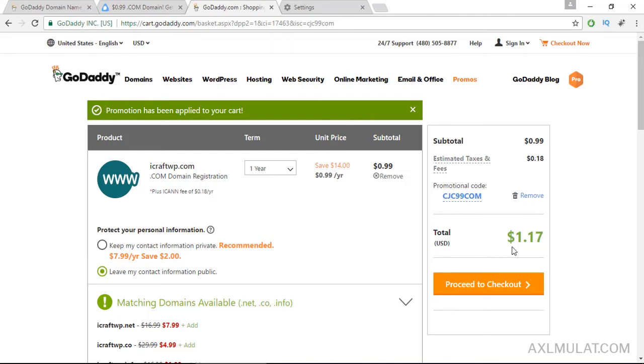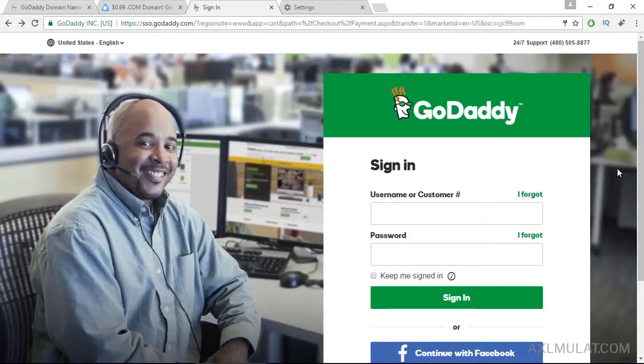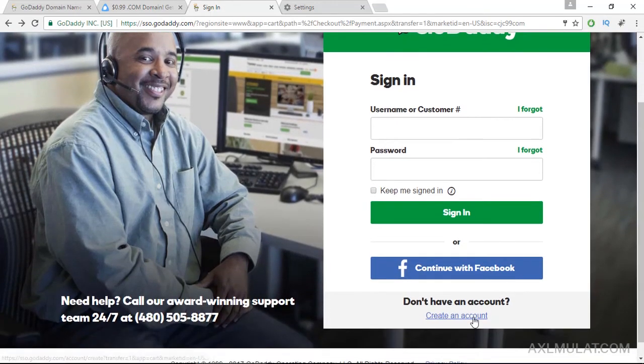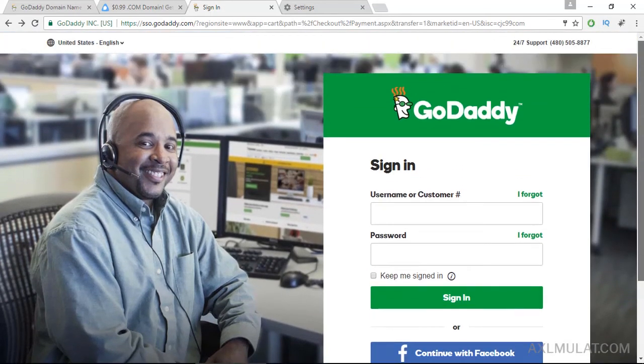The next step — proceed to checkout. Of course guys, you will need to sign up at godaddy.com. I suggest creating an account. Go ahead guys, purchase the domain name. Don't miss the discount.